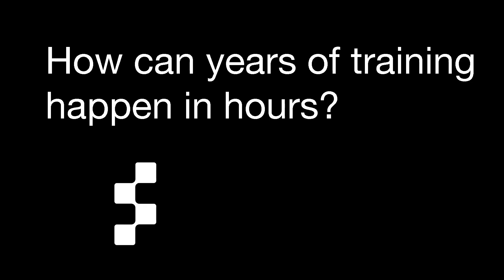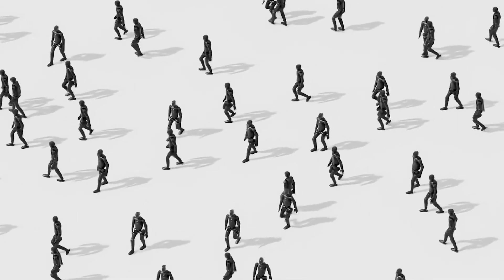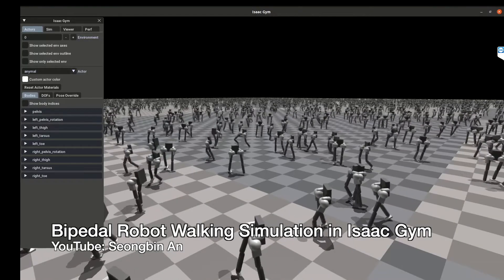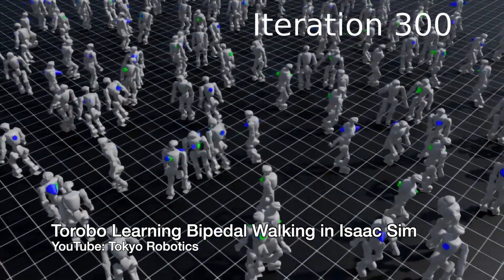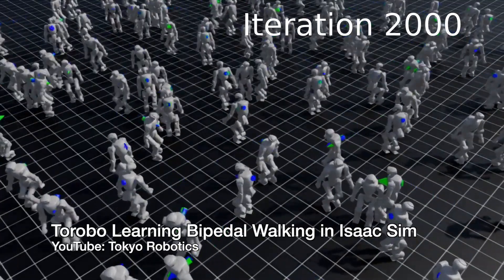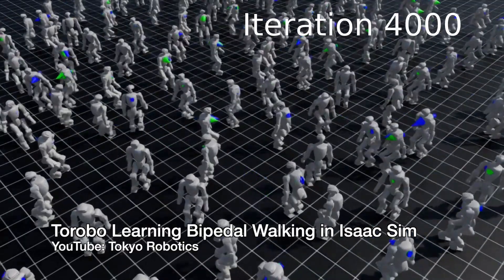How can years of training happen in hours? Normally, teaching a robot to walk like a human would take years of trial and error training in the real world. Instead, Figure AI uses a high-fidelity physics simulator — a virtual environment that accurately emulates real-world physics, including different terrain types and how a simulated robot walks and reacts to them. By running thousands of training scenarios at super fast speeds, the AI can experience years worth of movement data in just a few hours. Think of it like a video game running in fast-forward mode, where the robot's AI gets to practice the best way to walk thousands of times in a fraction of the real-life time, making slight adjustments and learning from trial and error to get much closer to human-like walking.